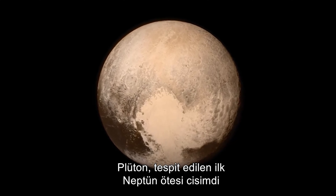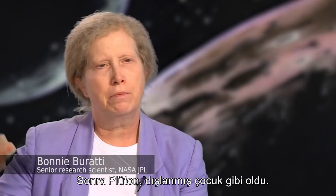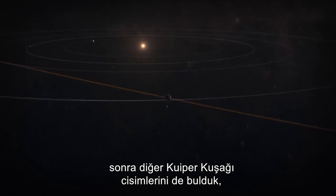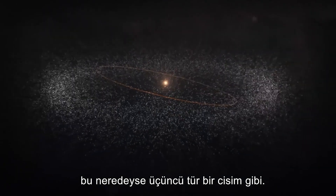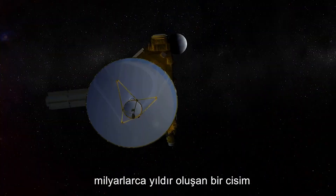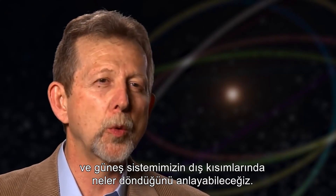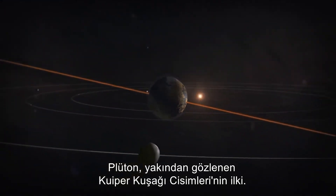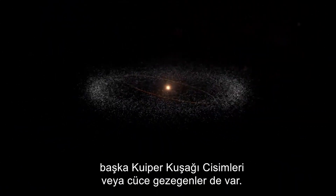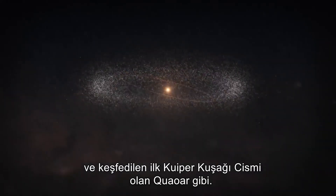Pluto was the first of these trans-Neptunian objects detected and once thought to be a ninth planet — then it became this odd outlier, a little object at the edge of the solar system. When all these other Kuiper Belt objects were found, Pluto became almost a third type of object. For the first time ever we'll be able to fly by a brand new object that's been forming for billions of years and understand what the outer parts of the solar system are all about. Pluto is the first KBO to be seen up close; other KBOs and dwarf planets await detailed scrutiny, such as Eris — almost the size of Mercury — and Quaoar, the first KBO discovered.